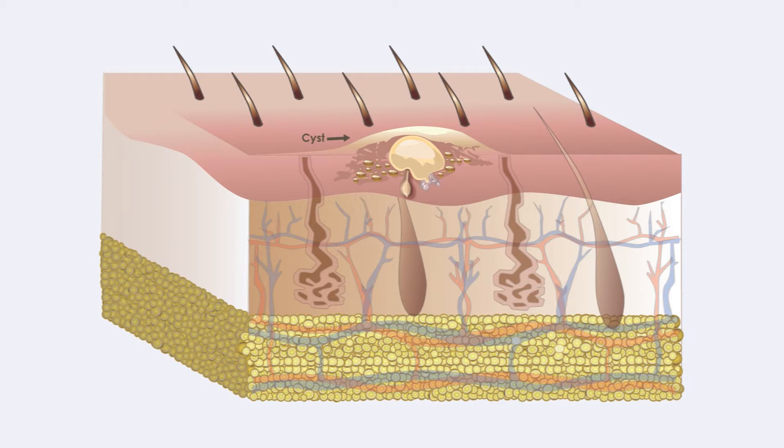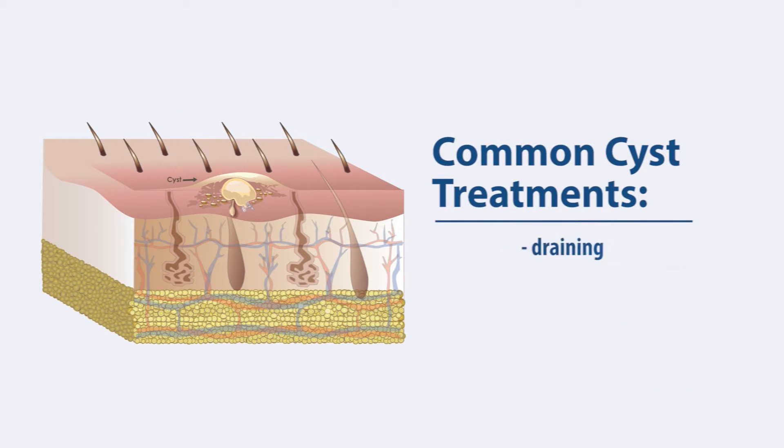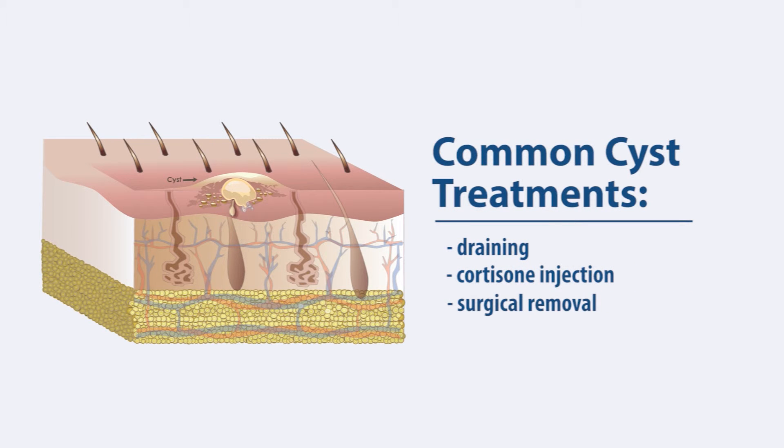Though skin cysts are usually painless while under the skin, they can cause pain when ruptured or infected. Common treatments for cysts include draining, cortisone injection, or surgical removal.